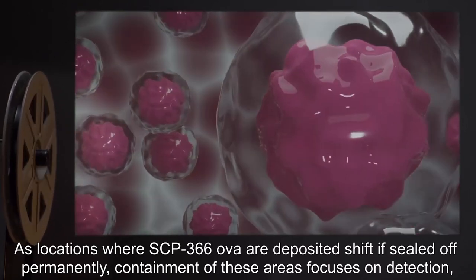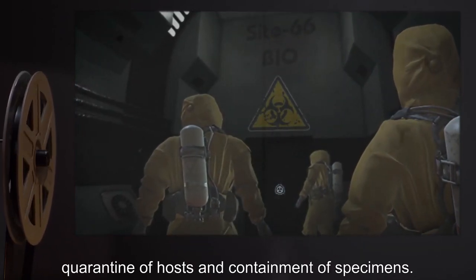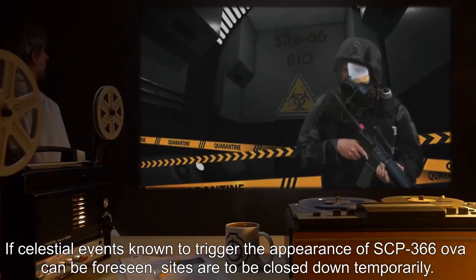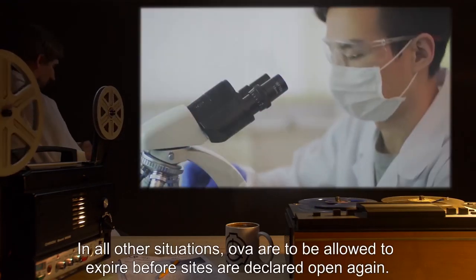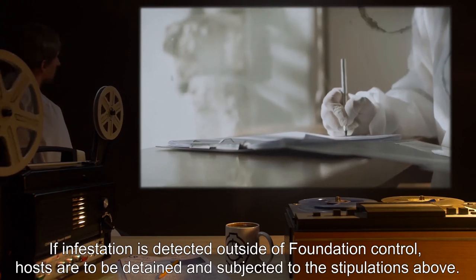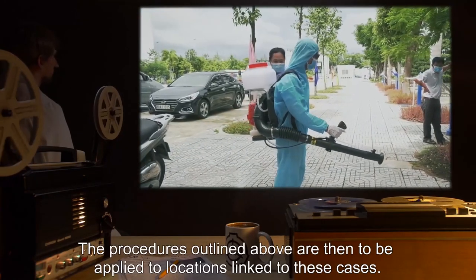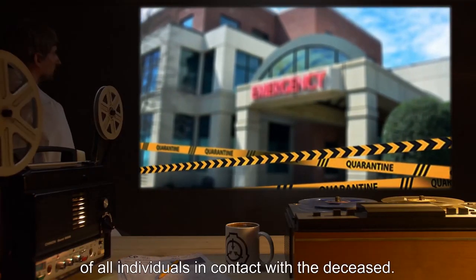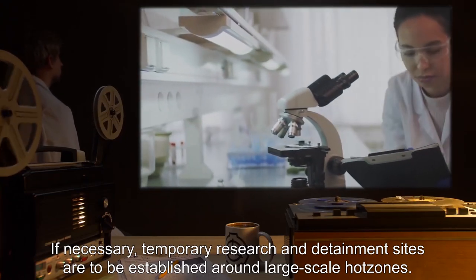As locations where SCP-366 OVA are deposited shift if sealed off permanently, containment of these areas focuses on detection, quarantine of hosts, and containment of specimens. If celestial events known to trigger the appearance of SCP-366 OVA can be foreseen, sites are to be closed down temporarily. OVA may be harvested for research; in all other situations, OVA are to be allowed to expire before sites are declared open again. If infestation is detected outside of Foundation control, hosts are to be detained and subjected to the stipulations above. Critical infestations occurring outside of the Foundation's control warrant a full quarantine of all individuals in contact with the deceased. If necessary, temporary research and detainment sites are to be established around large-scale hot zones.